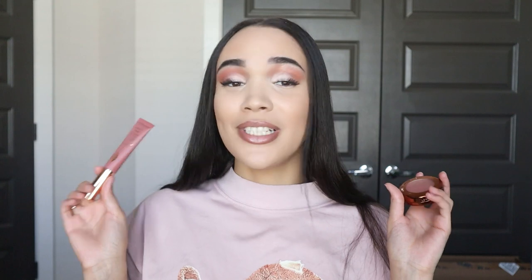Today we're doing Charlotte Tilbury versus the Danessa Myricks blush. I'm gonna let you guys know which one you need to purchase. These are both new blushes, both matte. This one's $42 — which is expensive — and this one's $25, so there's a difference in price point. We're gonna see which one really gives us a blurred look, doesn't look texturey, has really good payoff, and is really worth the coin.